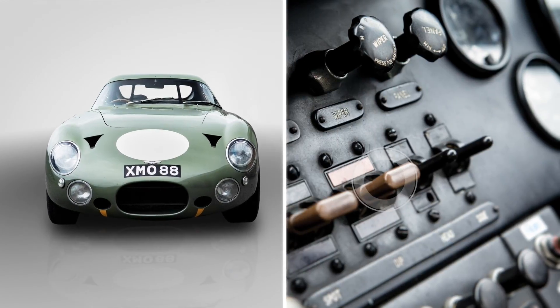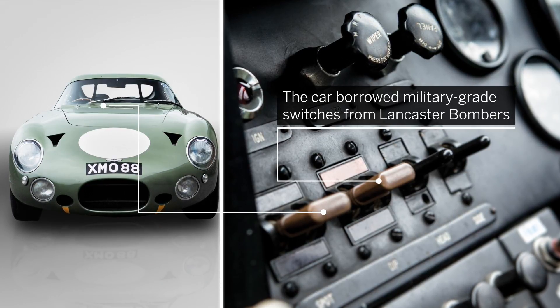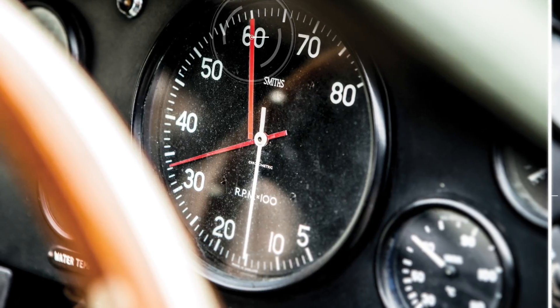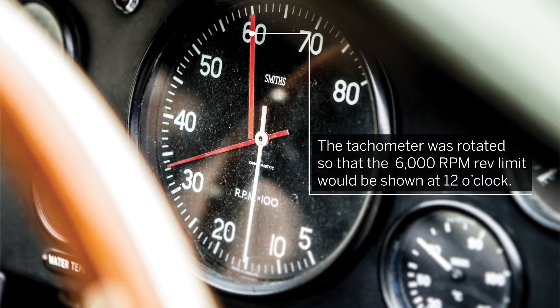As part of its built-to-race design, the car borrowed military-grade switchgear from Lancaster bombers, and designers gave each electrical component its own individual switch. Uniquely, the tachometer was rotated so that the 6,000 rpm rev limit would be shown at 12 o'clock.